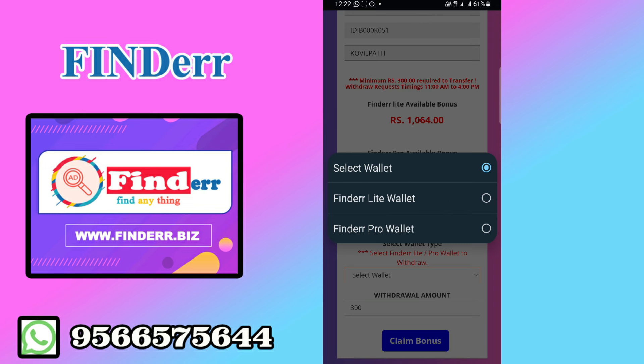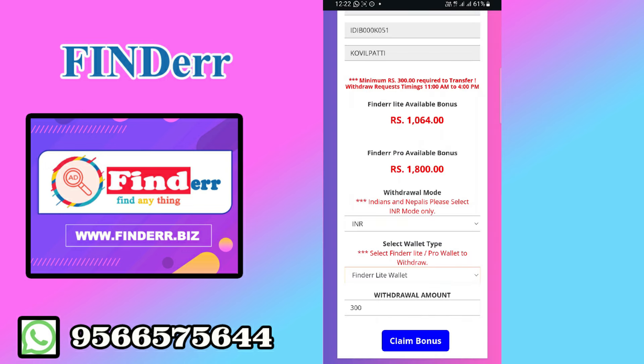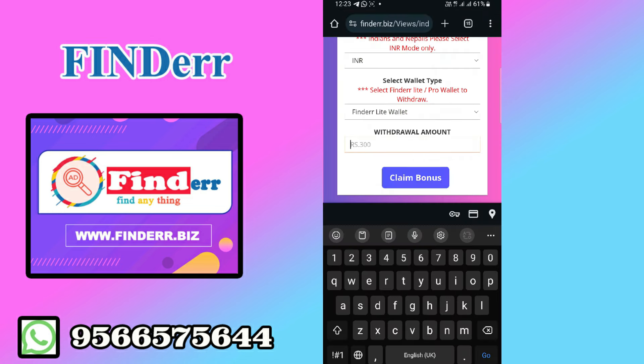Now we can select the light and select the amount. The amount is $1,064. I will give you $1,000.